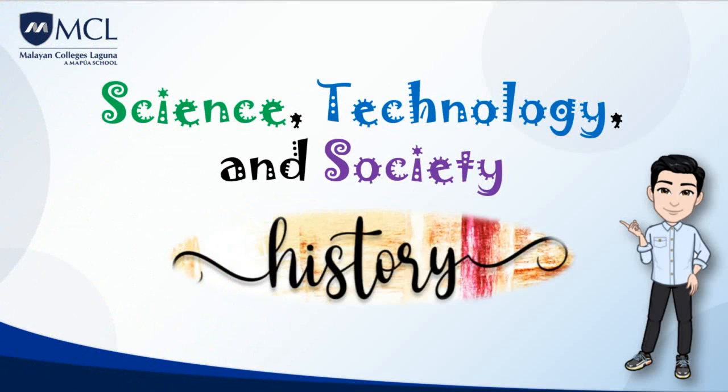And that's all for this video. In the next video discussion, we'll talk more about the development of science, technology, and society in the different historical periods. See you there.